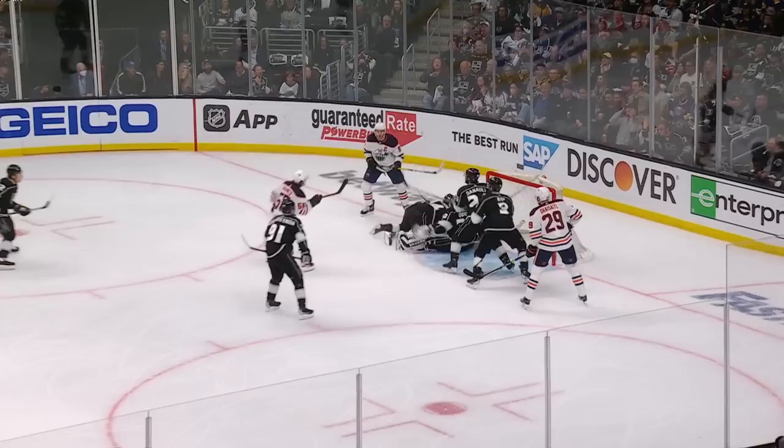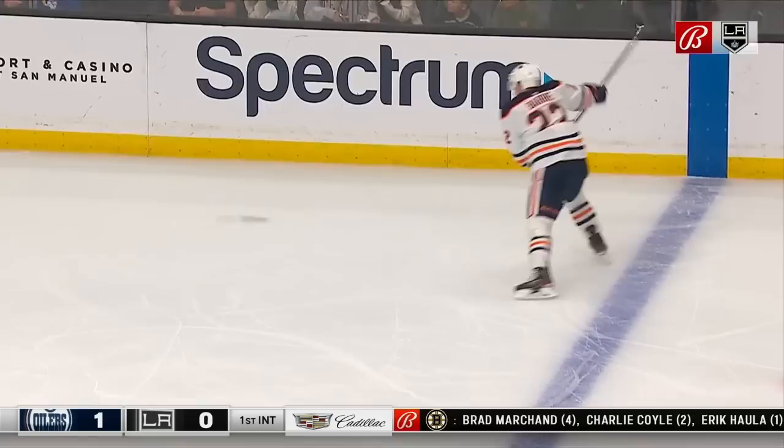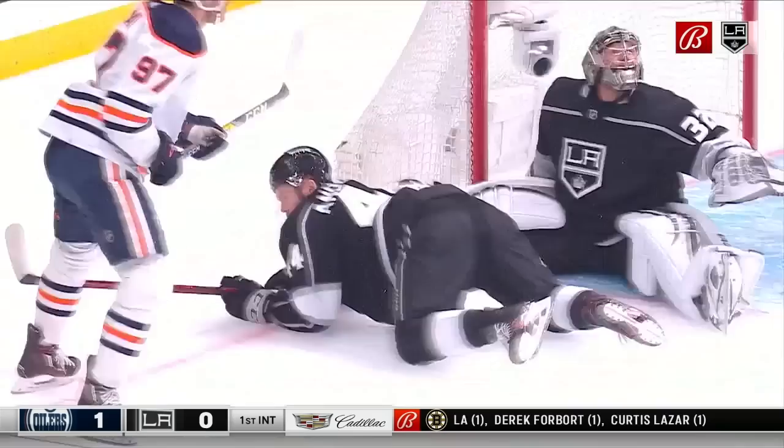Trying to get it to the blue line — he does! It pinballs around in front. Quick scrambling, he gets down to make the stop. Quick shot, tipped by Drexler — it's available! But David walking away at it — it stays out! This is awesome right here. What a save. Unbelievable save. That could have been 2-0 at that point.